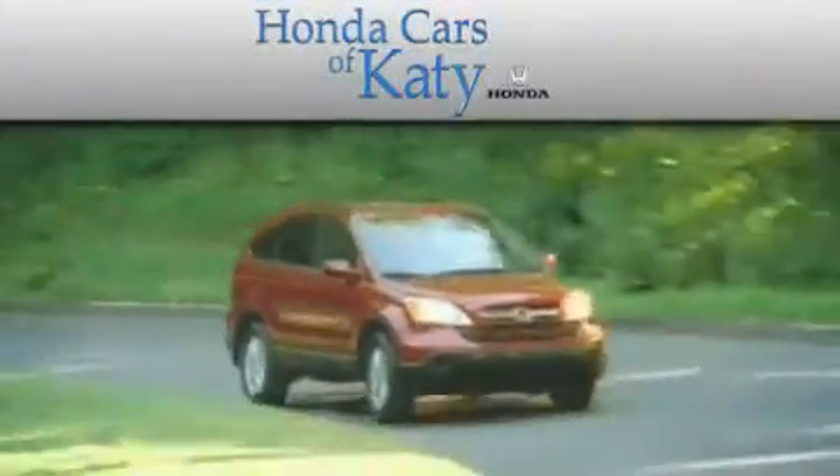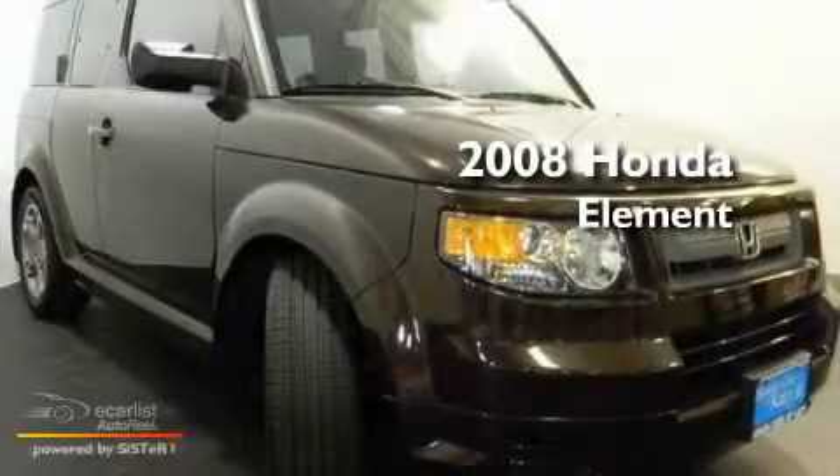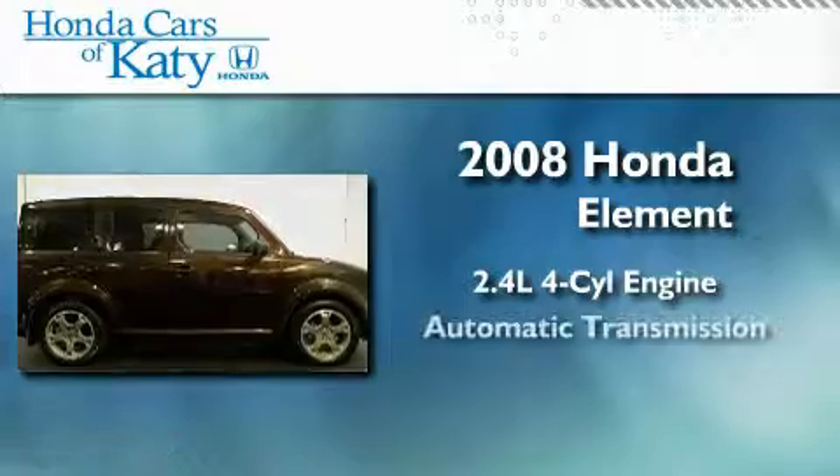Another fine vehicle offered by Honda Cars of Katy. This is a certified pre-owned 2008 Honda Element. It features a 2.4-liter four-cylinder engine and an automatic transmission.